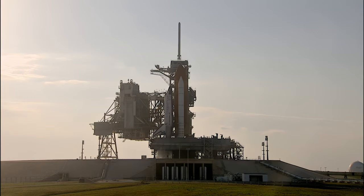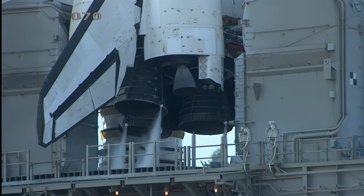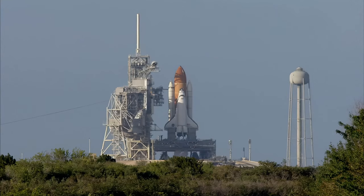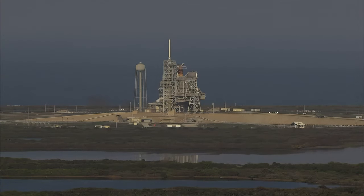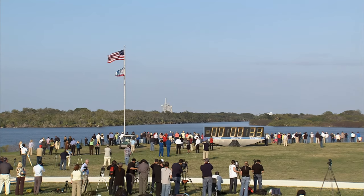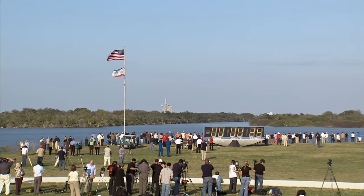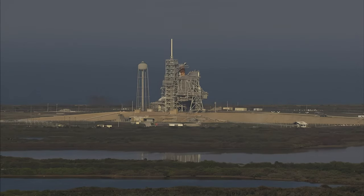T-minus 1 minute, 30 seconds and counting. All systems are go, about 90 seconds away from the launch of Space Shuttle Discovery on her final mission. T-minus one minute, ten seconds and counting. The liquid hydrogen tank inside the external tank is now at the proper flight pressure. T-minus one minute and counting. The ground launch sequencer will verify that the three main engines are ready to start. The booster joint heaters are being deactivated. T-minus 48 seconds and we're transferring to orbiter internal power. Discovery is now running on its three onboard fuel cells. Coming up on a go for auto sequence start at T-minus 31 seconds. TLS is go for auto sequence start, and we have a go for auto sequence start. Discovery's onboard computers have primary control of all the vehicle's critical functions.